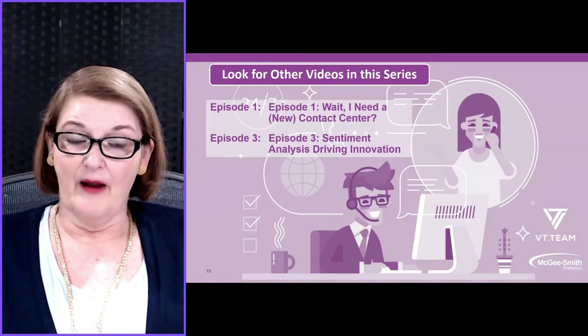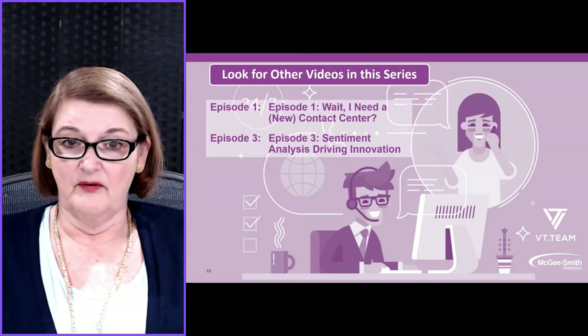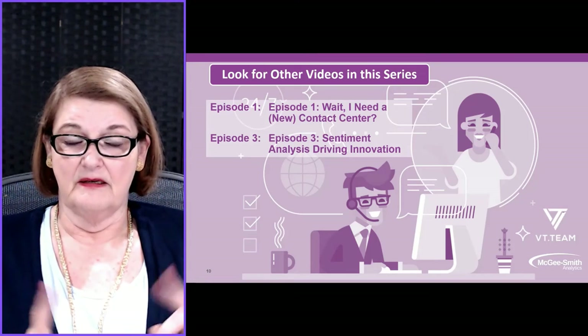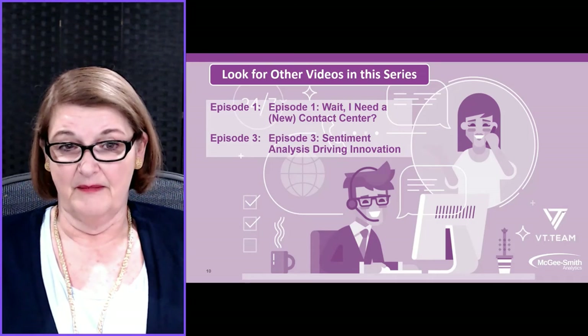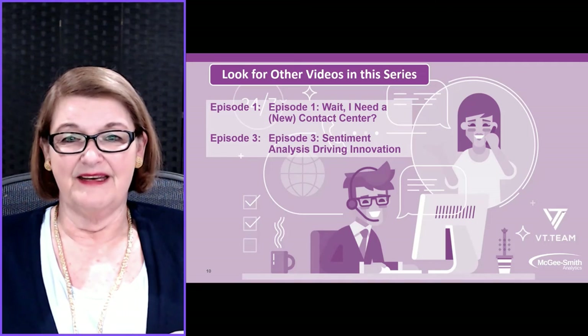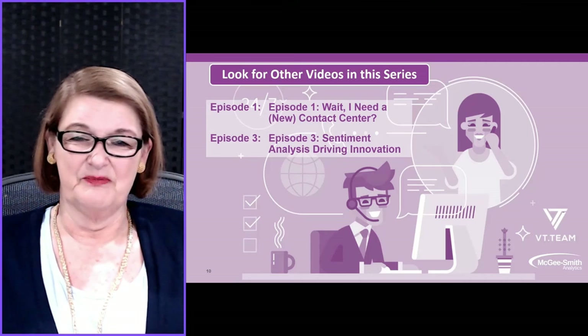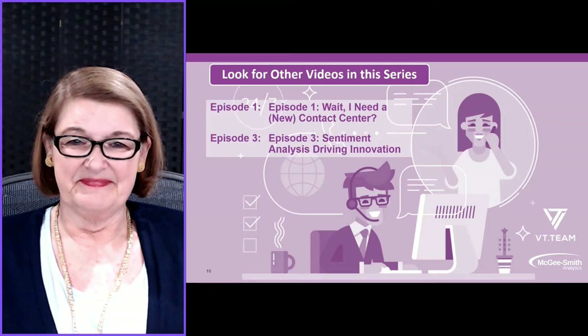Look for our other videos in this series. Episode one, if you missed it, was 'Wait, I Need a New Contact Center?' And then Episode three, coming next, is 'Sentiment Analysis: Driving Innovation.' Thank you so much for listening. Have a great day.